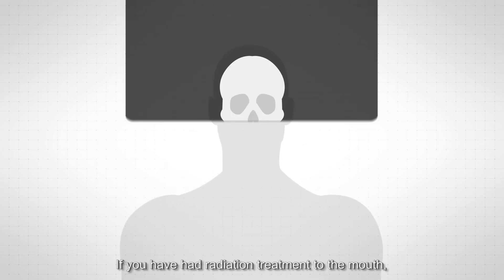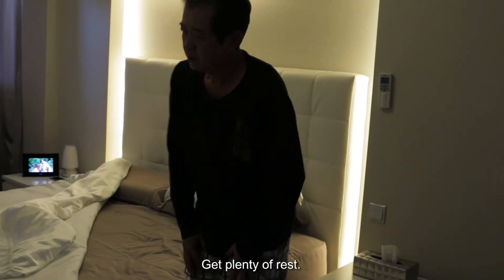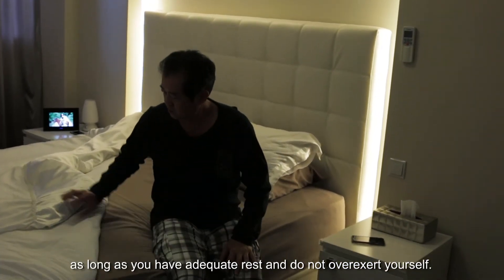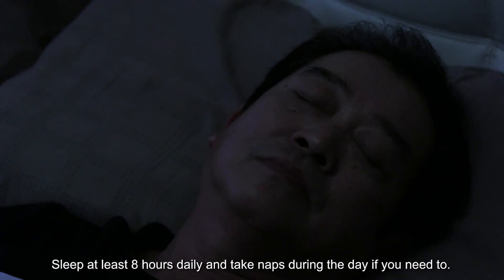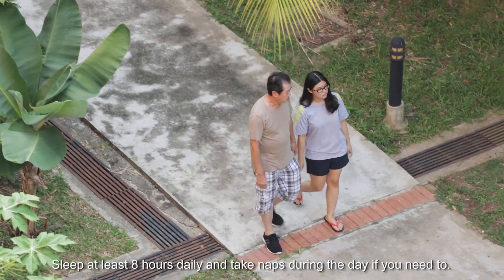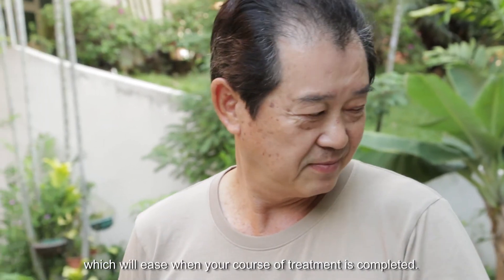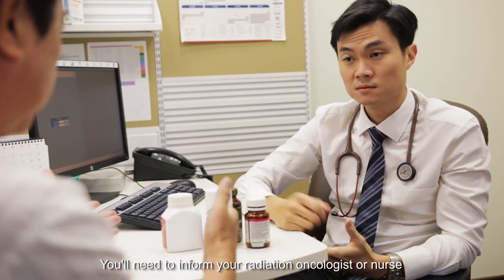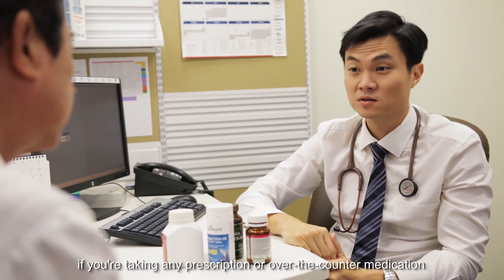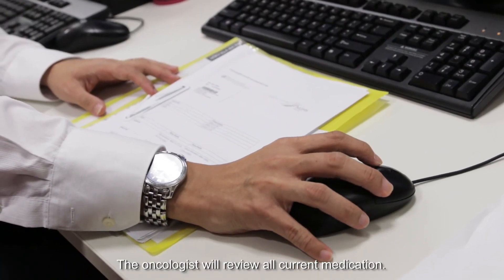If you have had radiation treatment to the mouth, it is essential that you inform your dentist each time you go for a dental checkup. Get plenty of rest. You can resume your regular activities as long as you have adequate rest and do not overexert yourself. Sleep at least eight hours daily and take naps during the day if you need to. Fatigue is a common side effect, which will ease when your course of treatment is completed. You will need to inform your radiation oncologist or nurse if you are taking any prescription or over-the-counter medication and other supplements. The oncologist will review all current medication.